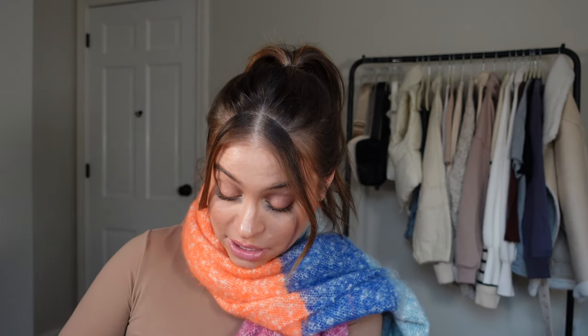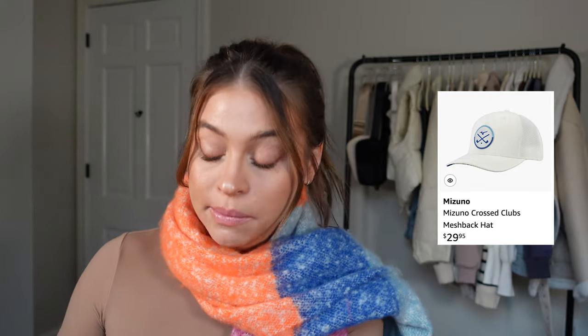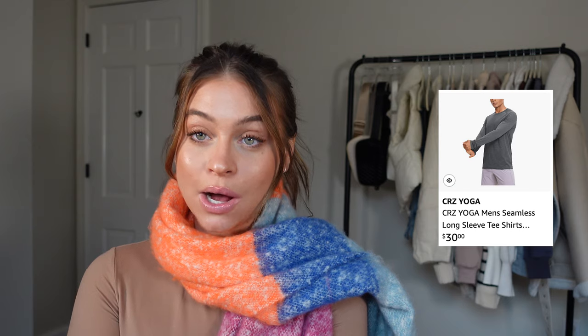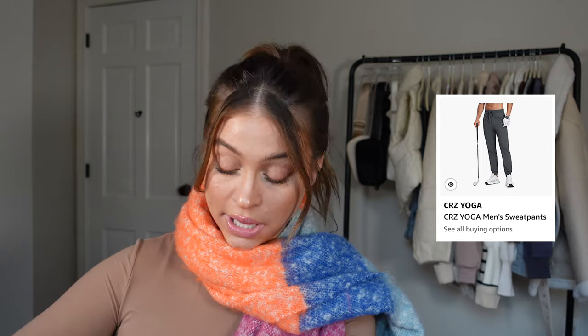Ethan added a bunch of hats — the Malbon hat is on my gift guide every year, it's waterproof, sweat-proof, and looks really good. He also loves the Mizuno mesh hat which I think is a golf hat. For everyday basics, all the Sears yoga workout clothes — t-shirts, long sleeves, joggers, golf pants — are great for any guy in your life who works out.